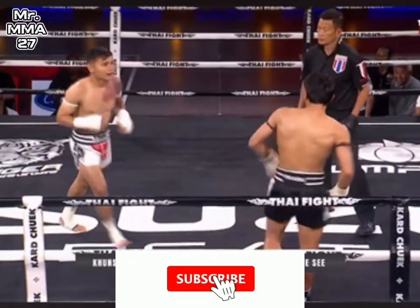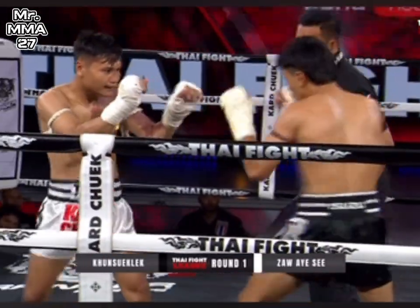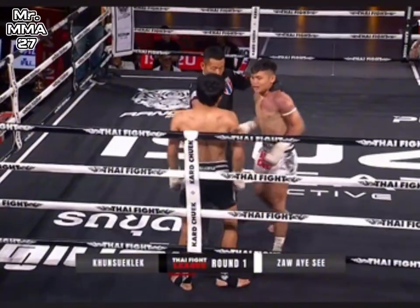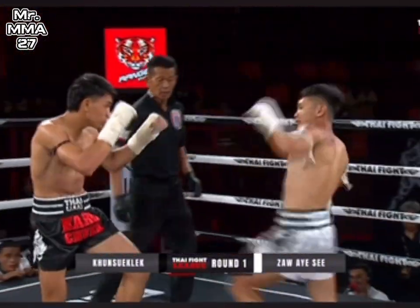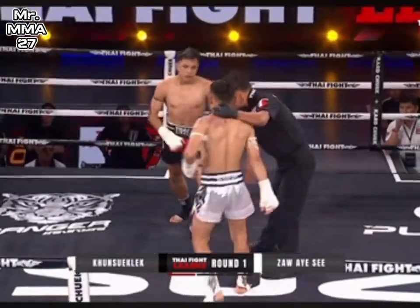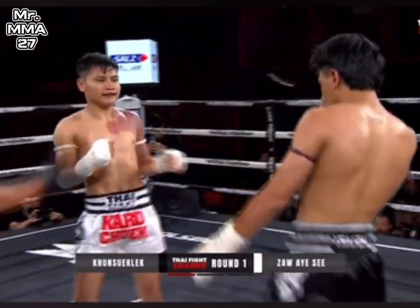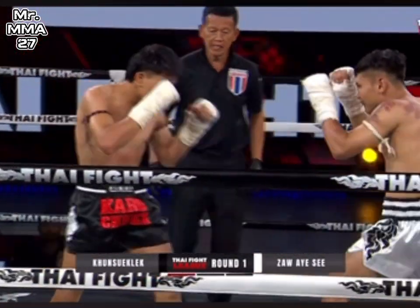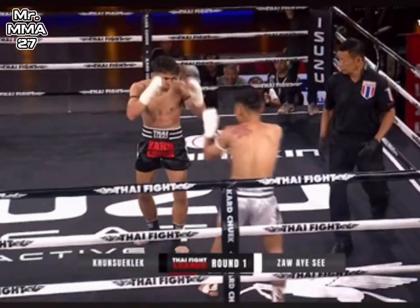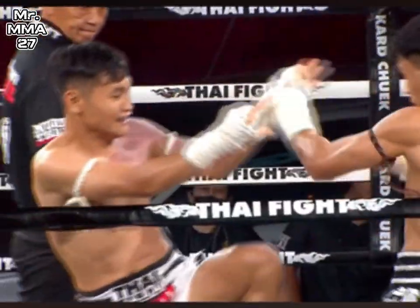Kick to the mid-section there from ZAAC. Konsortlek moves out of the way of that high kick, urging forward. Again finds the low kick, but this time it was blocked by ZAAC — just about blocked. An elbow through the guard. What really makes ZAAC so different from other Myanmar fighters here on Thai fight is that he's able to really use the kick effectively. Good right hand there from ZAAC. The shot to the mid-section seems to have had effect on ZAAC, and that's the end of the first round.